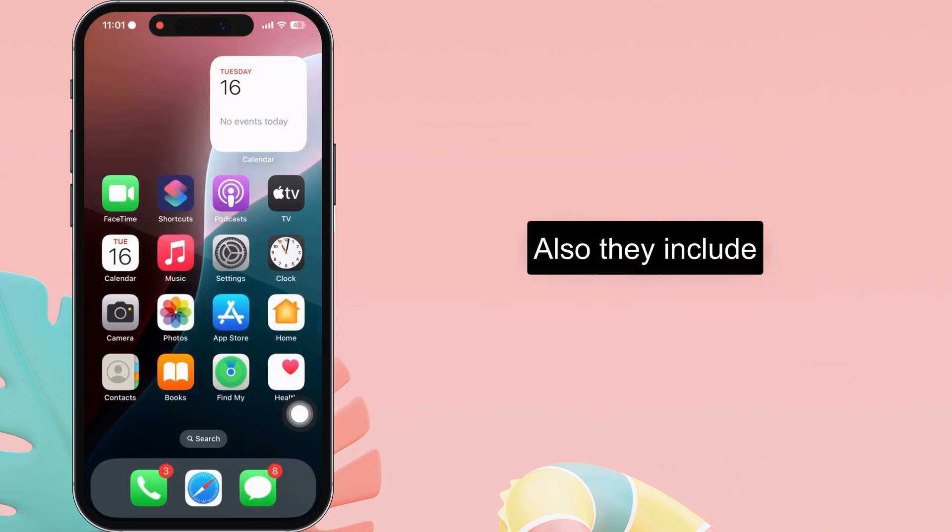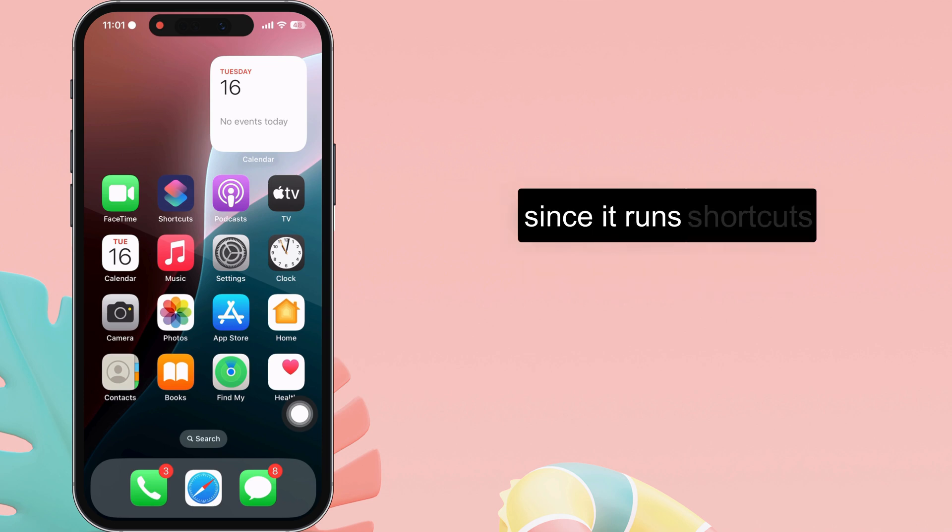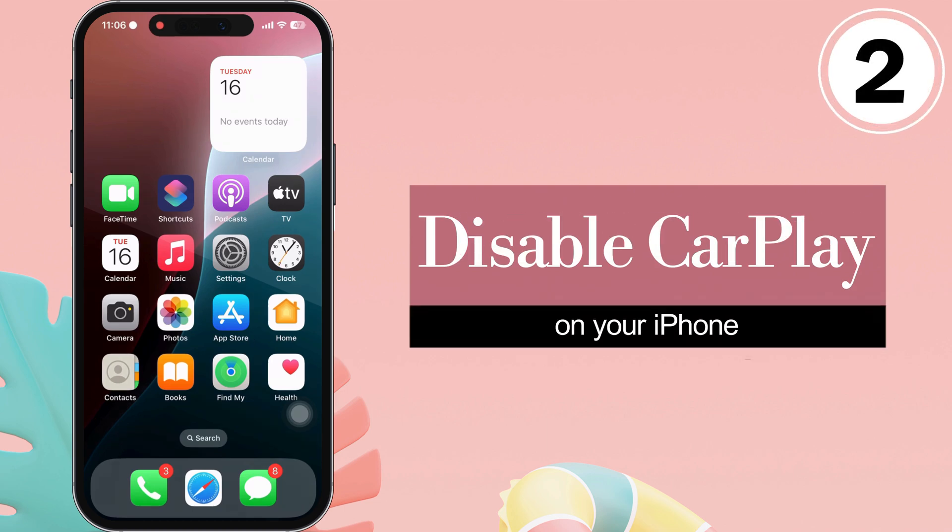They note that CarPlay plays music for a second when connecting, and then it stops since it runs the shortcuts automation. The second beneficial solution is to disable CarPlay on iPhone.